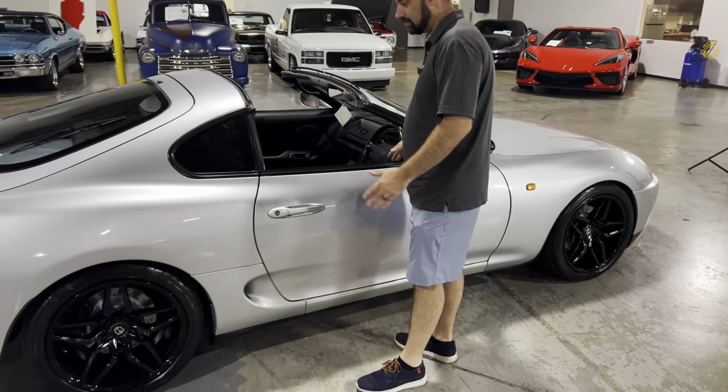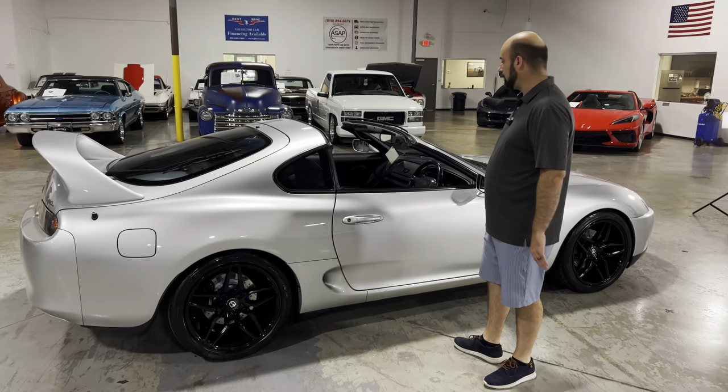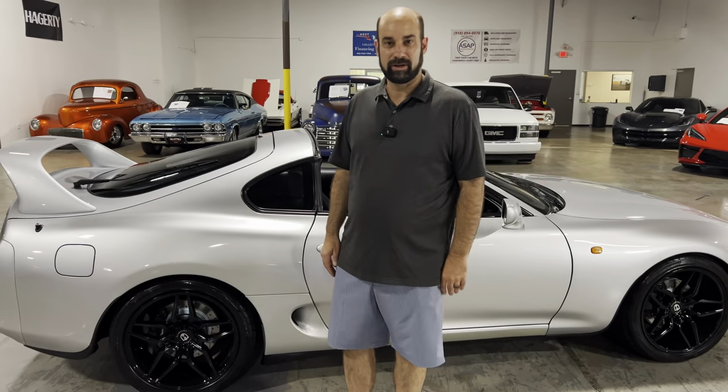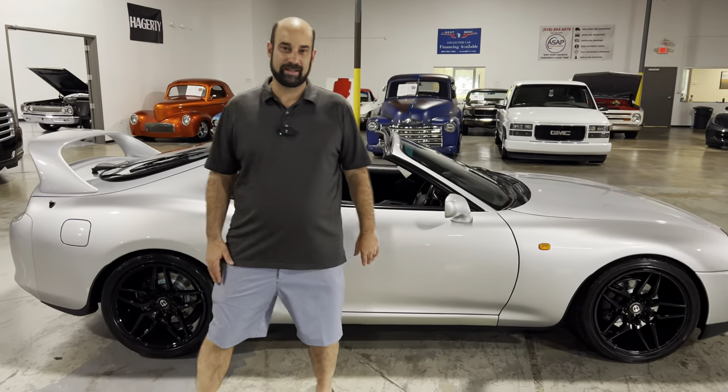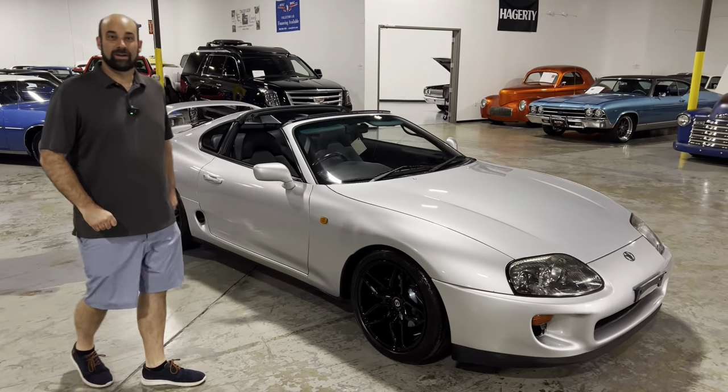Really nice seats. Everything is really well done and in very good condition — totally paint corrected and just ready to take out wherever you want to go. You will definitely turn heads in this car. Now let's take a look under the hood and see what gets this thing going.